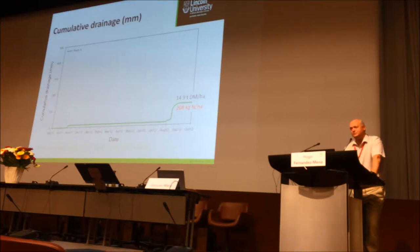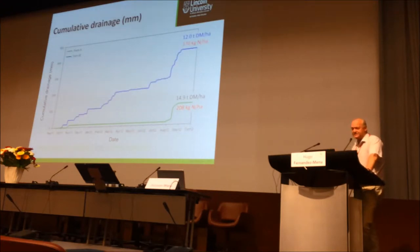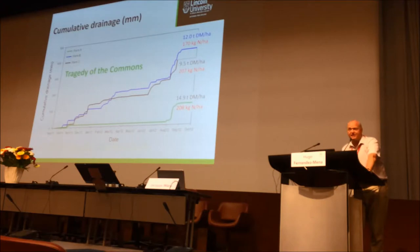Looking at actual farms, farmers know they don't really want to create drainage or leach nutrients. Some are very good at irrigation management. Most try to use around 200 kg of nitrogen because they've heard that's acceptable. One farmer grew 14.9 tonnes of ryegrass at around 200 kg N. Another grew 12 tonnes of dry matter from 170 kg of nitrogen but drained about 400mm through the soil profile. A third grew only 10 tonnes of dry matter from 200 kg N and drained about 300mm of water.